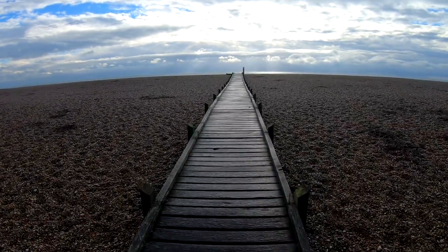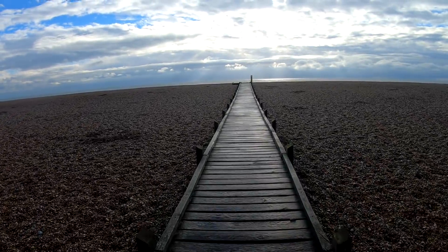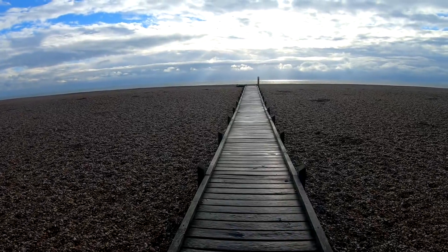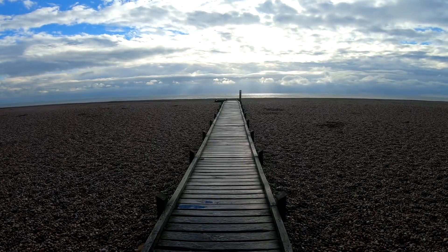Once I got to Dungeness, I sat in the car for 10 minutes. I could see a nice big blue bit of sky heading my way, so I just stayed in the car for 10 minutes or so. Then I had a little wander over to the beach along the pathway.